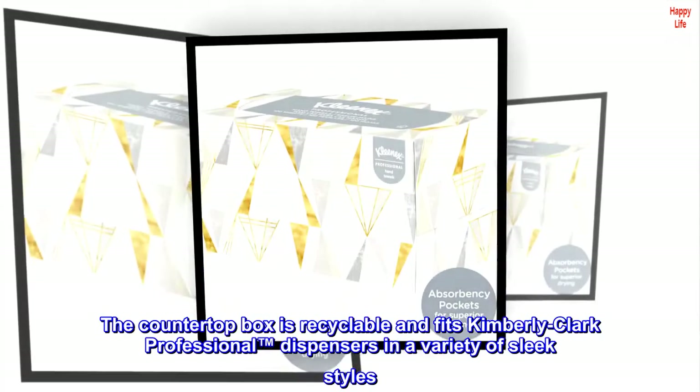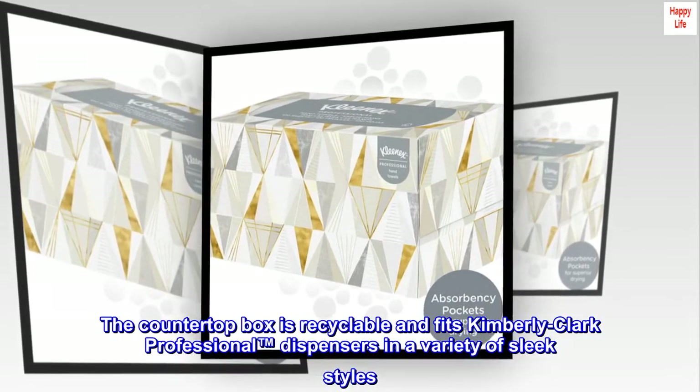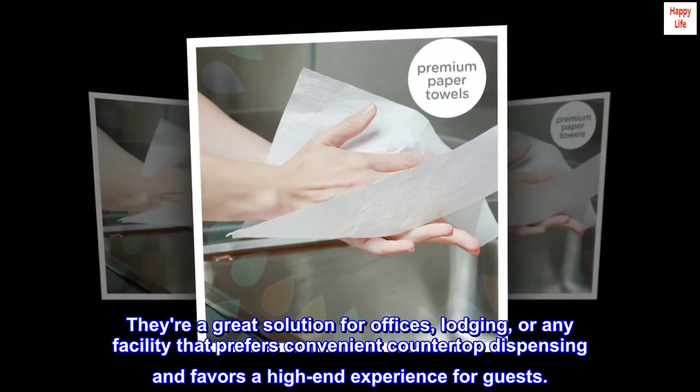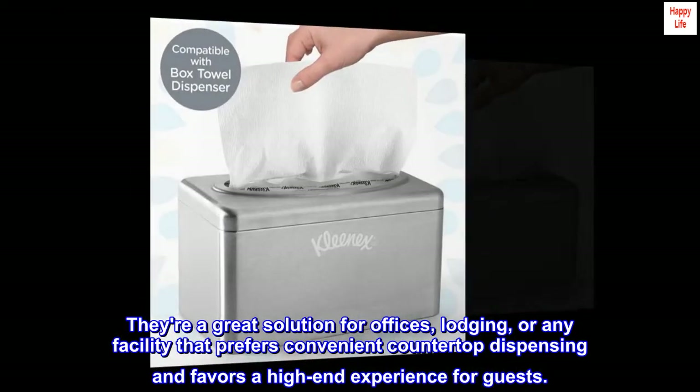The countertop box is recyclable and fits Kimberly-Clark professional dispensers in a variety of sleek styles. They're a great solution for offices, lodging, or any facility that prefers convenient countertop dispensing and favors a high-end experience for guests.